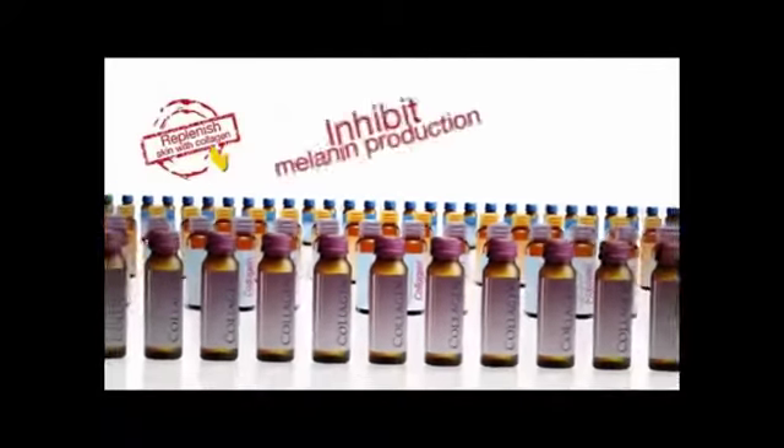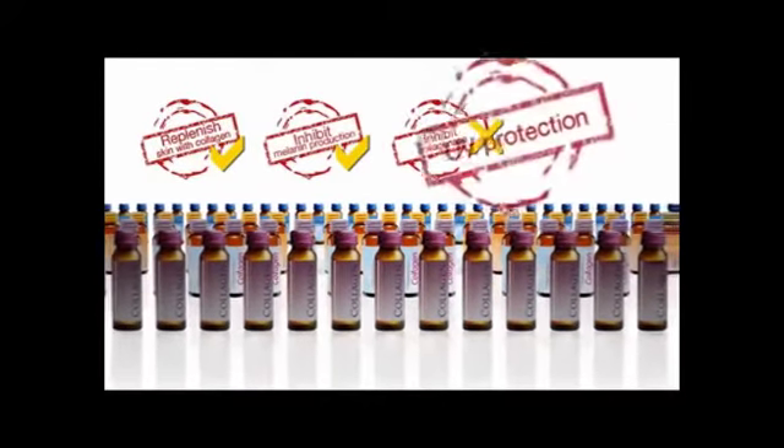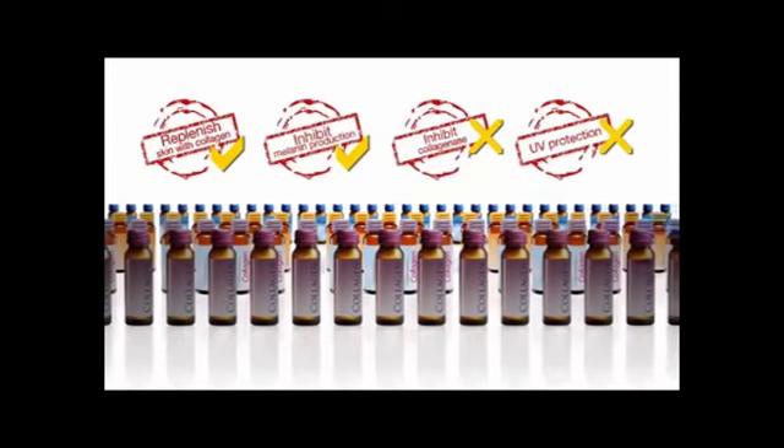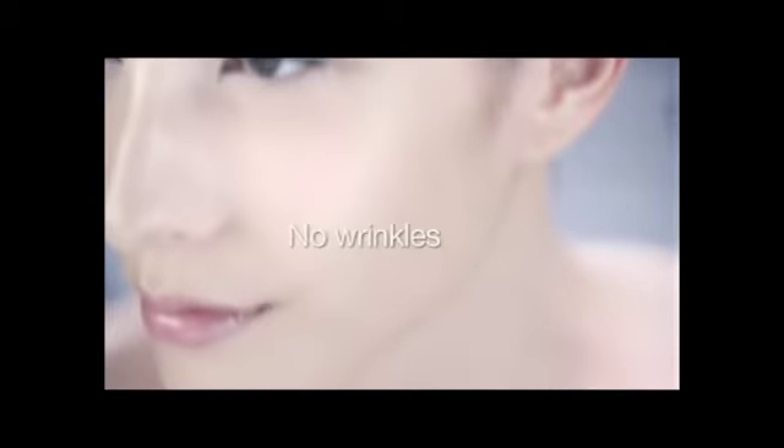Most nutricosmetics in the market are only able to replenish skin with collagen and inhibit melanin production, but they are unable to inhibit collagenase or protect our body from harmful UV rays. We need a holistic internal therapy and protection from UV rays for fairer and younger-looking perfect skin — no wrinkles, no sagging, no dullness, no dark spots.